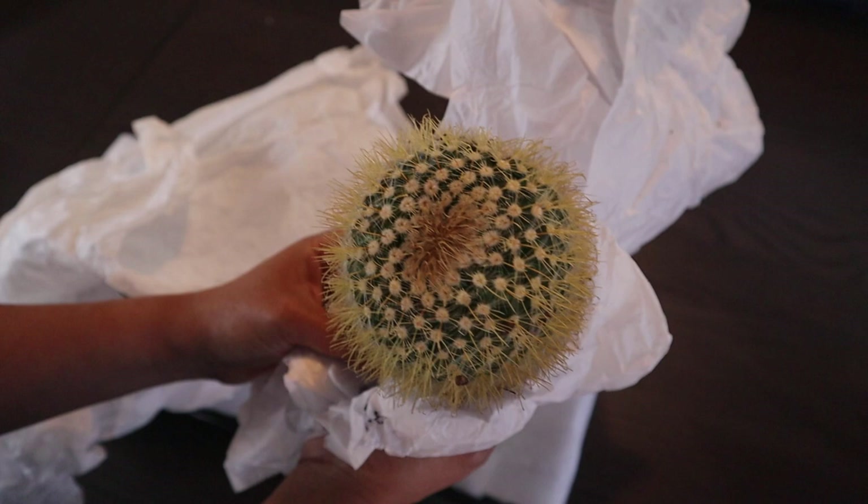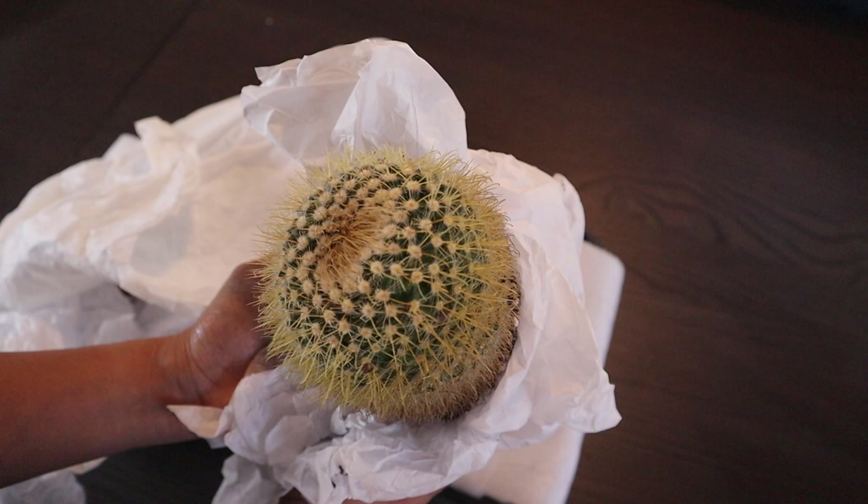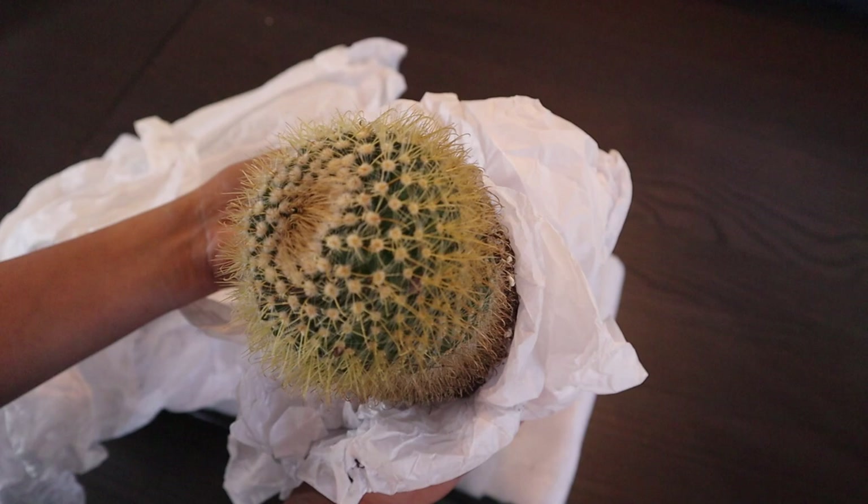I have a lot of Parodias but not this type, so thank you Emily. The second one has hooked spines, so I couldn't really take the paper out right now — I'll work on it later.